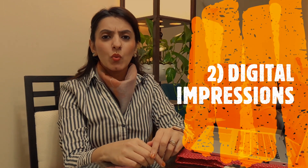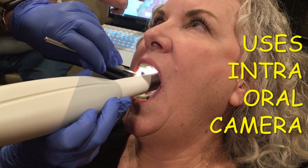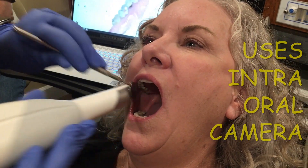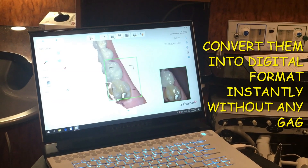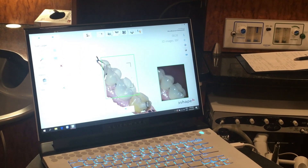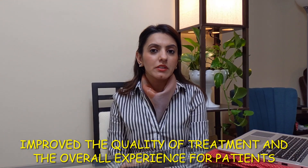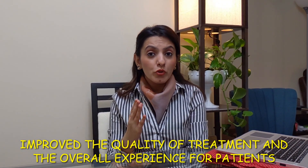Let me ask you this question: have you felt that gag reflex when your dentist takes the impression of your mouth? To avoid this unpleasant experience, we now have digital impressions that use intraoral cameras and convert them into a digital format on a computer almost instantly, without any gag. Dentists then send the impressions digitally to the laboratory almost immediately. After using this technology, I feel it has tremendously improved the quality of treatment as well as the overall experience for patients.